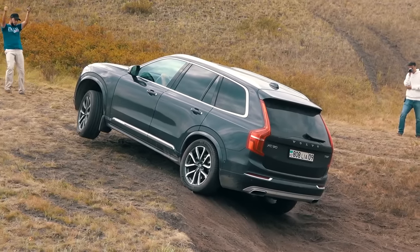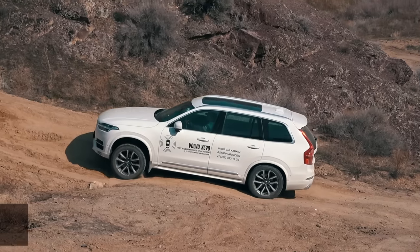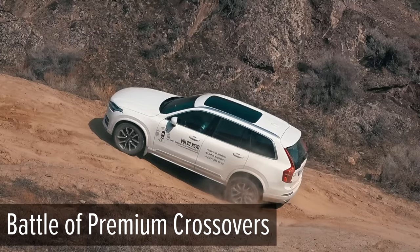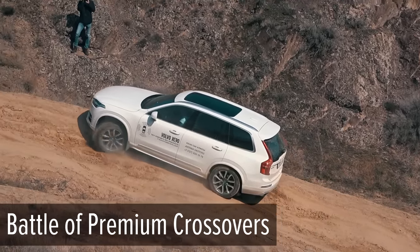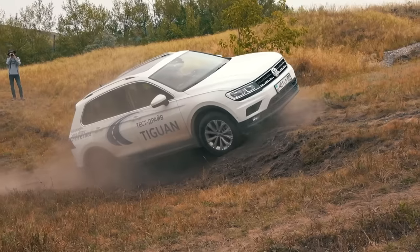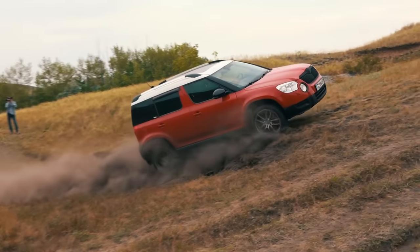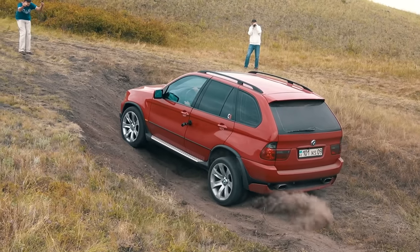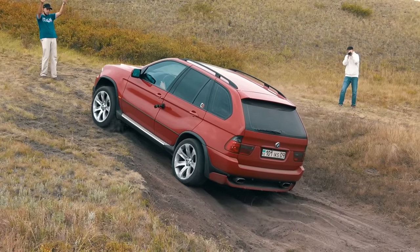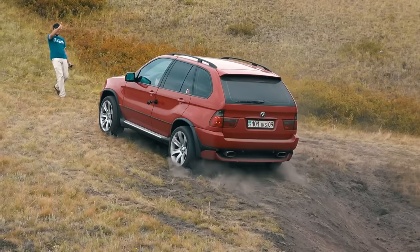Fourth place goes to the Volvo XC90. Although it maintained straight-line movement, there was a feeling the car was driving to its limit — if the incline were a little steeper, we might have seen the same result as at the Battle of Premium Crossovers. The Swedish crossover showed the worst result compared to classmates with a three-litre turbo engine, most likely due to lack of torque. Third place goes to both Škoda Yetis and the Volkswagen Tiguan — they actively skidded but still confidently conquered the climb. Second place goes to the BMW X5, whose traction control system showed excellent performance despite its age and road tires, with the powerful V8 contributing a reserve of traction across a wide RPM range.